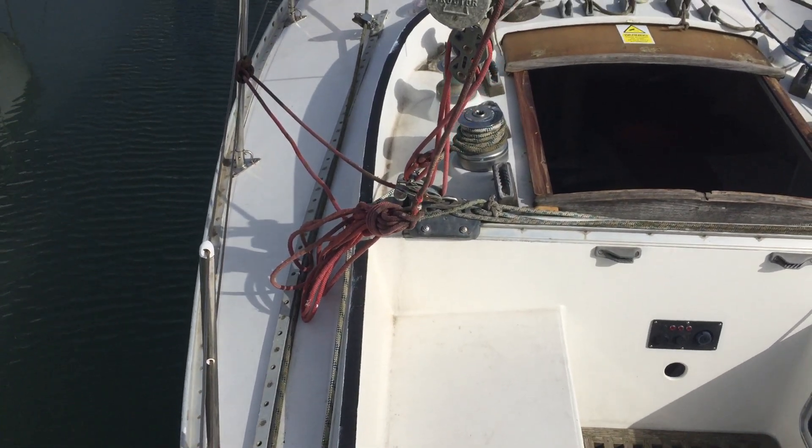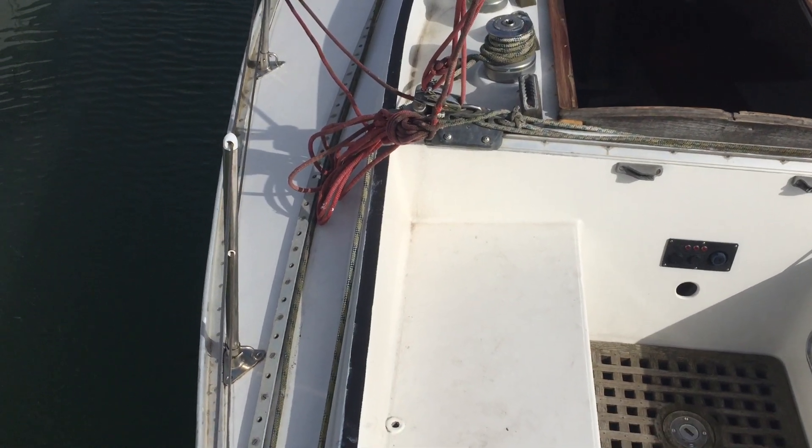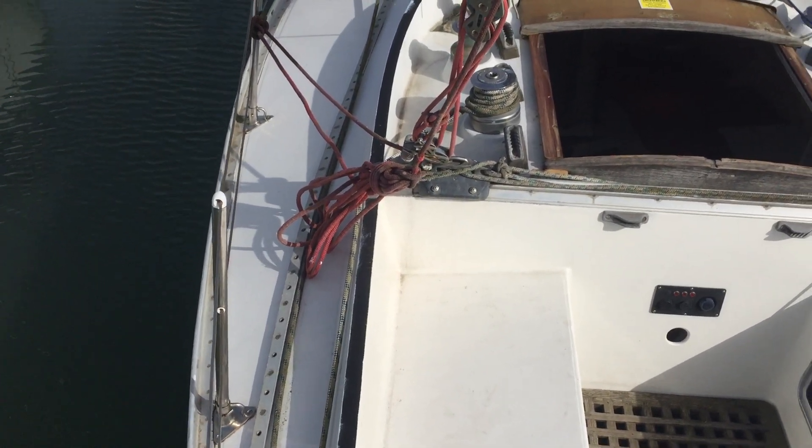Hi, this is Josh Allen from Boatershed Brighton. I'm just going to take you for a walk around this Sparkman & Stevens 30. I'm going to start with an exterior walk around.